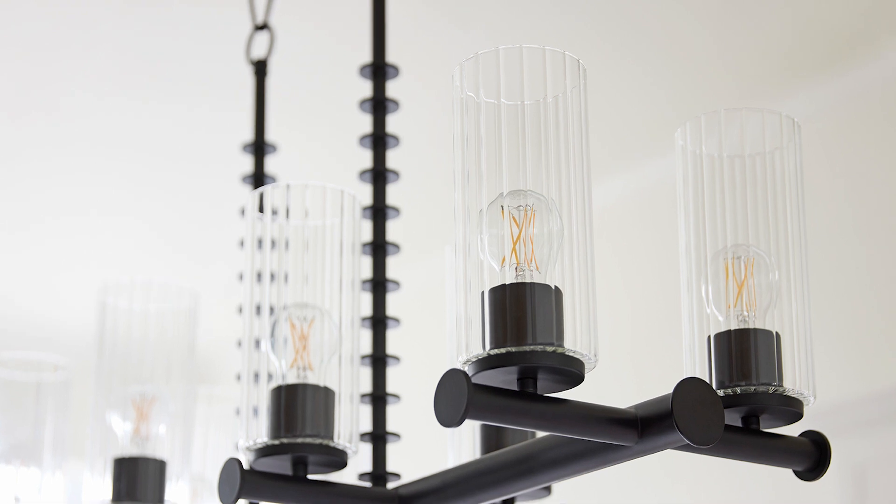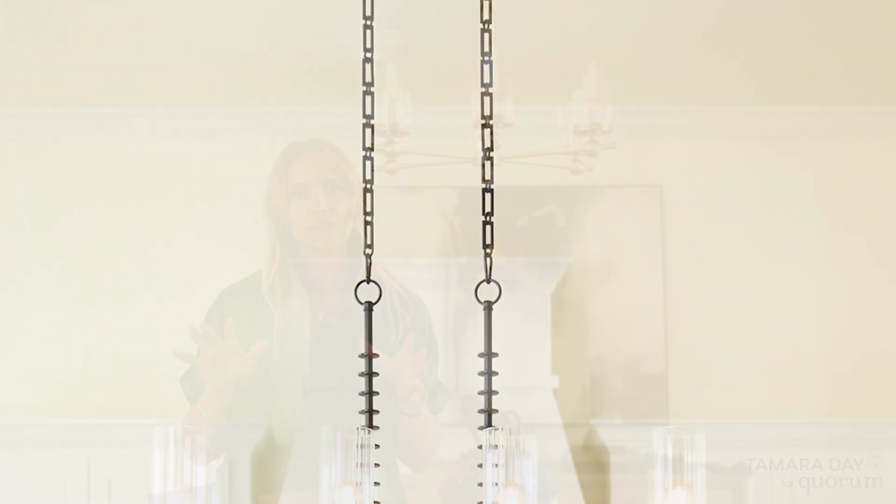In all of the piping, all of the chain is exceptional. I feel like that is something that sets this lighting line apart from anything else out there.